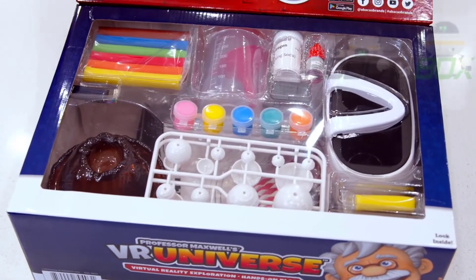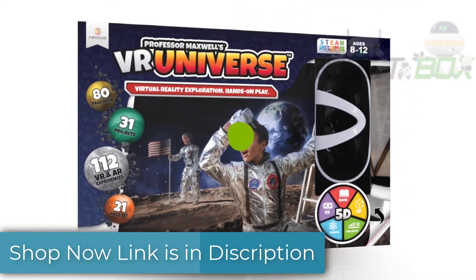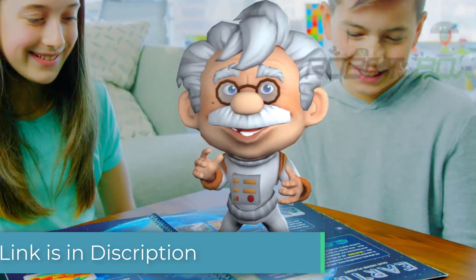This 25-piece set includes everything you need to learn, experience, and play with Professor Maxwell's VR Universe. Put on your goggles and follow me!